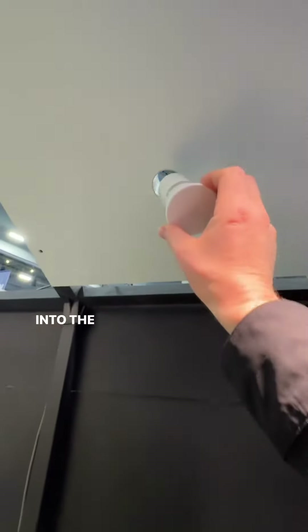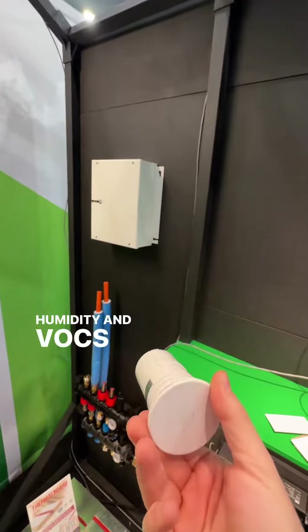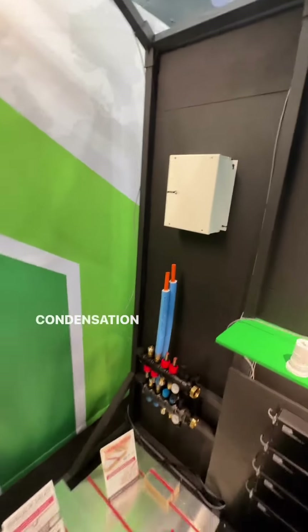They also have a little sensor right here that fits right into the ceiling that's going to monitor temperature, humidity, and VOCs as well. The brain is going to say okay, we need to dehumidify to make sure we don't have any condensation issues.